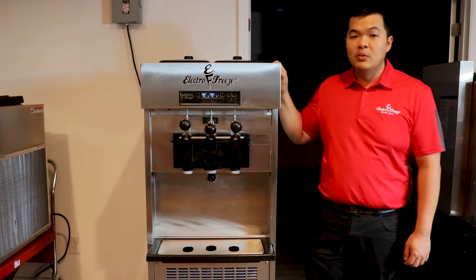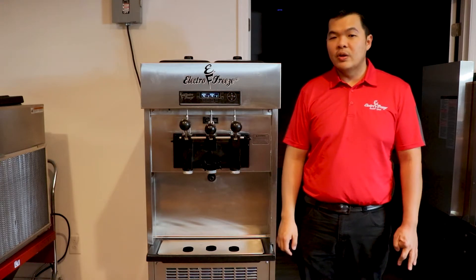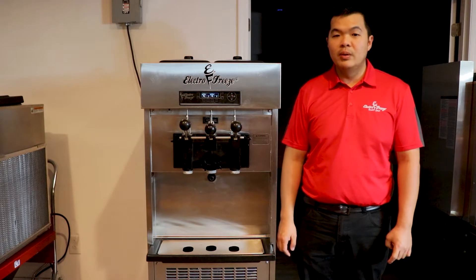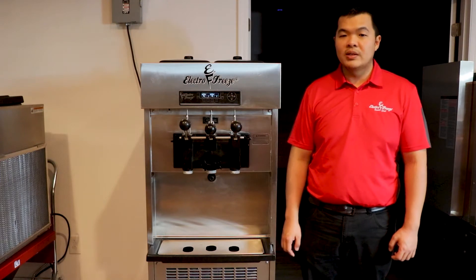Offer your guests a smooth, creamy and consistent yogurt, ice cream, custard or sorbet. It features our VQM technology to streamline your business. Great for cafes, fast food, restaurants, cafeterias and mobile food trucks and trailers.